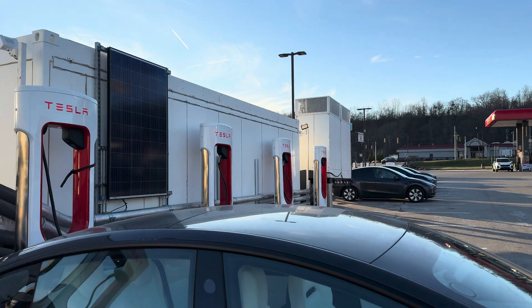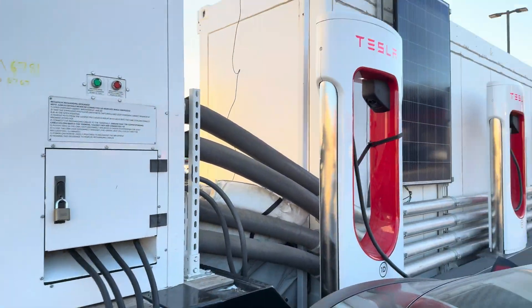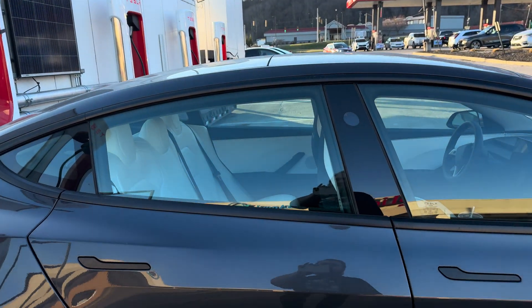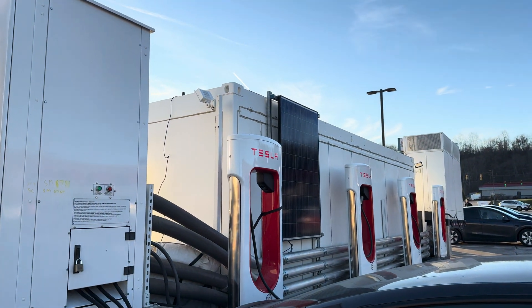The whole rig looks like it's connected to shore power from the other side, and basically that's probably providing some lower amount of power. And then when it's needed for a car that's plugged in, it uses the Megapack batteries to go.